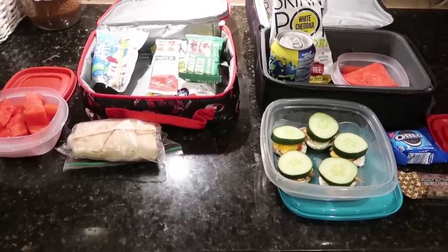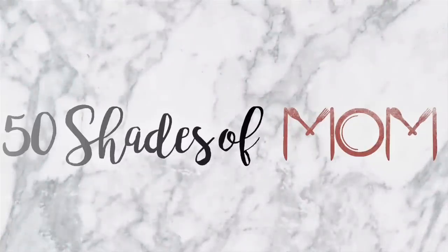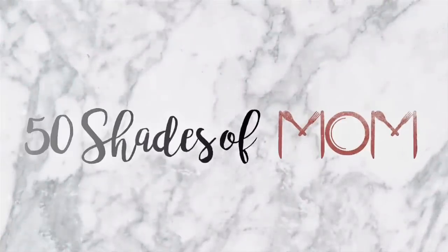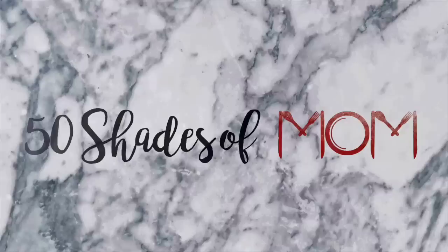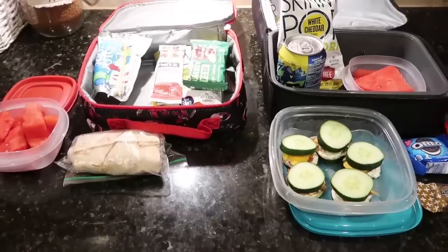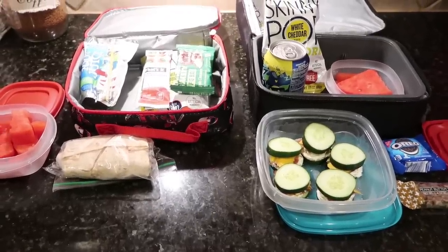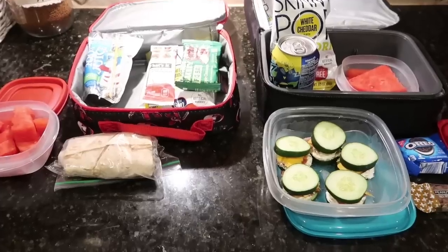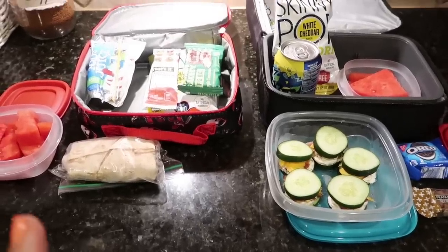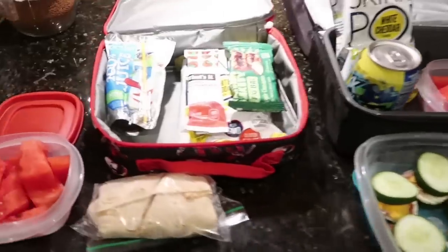Welcome back to another week of lunches. It is bright and early on Monday morning, and I am back with another week full of school lunches. Mason has a full week this week, so it should be interesting what mama is able to pull together.